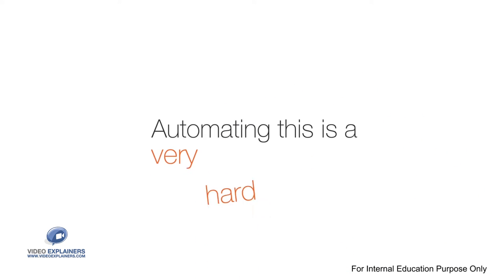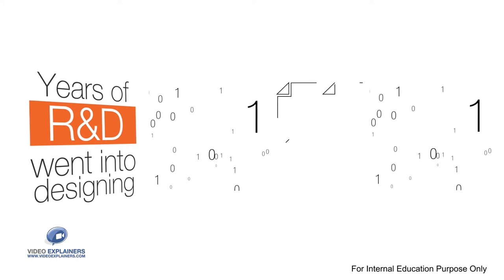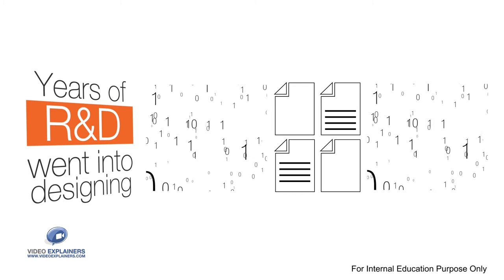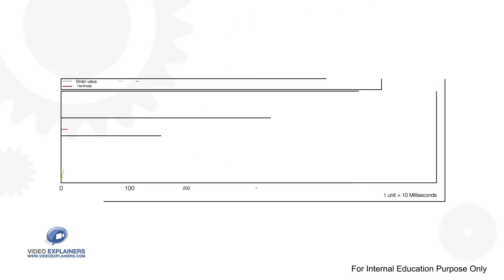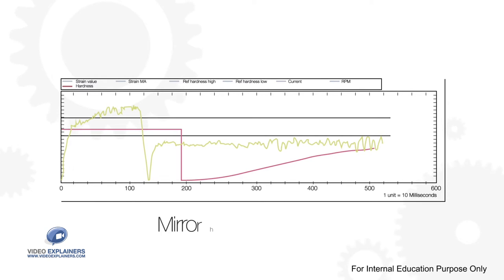Automating this is a very hard problem. Years of R&D went into designing intelligent sensors and algorithms that real-time measure the consistency of dough and adjust it. The adaptive system enables Rotimatic to learn just like a human — it analyzes the variables and runs computations while making dough to mirror human judgment.